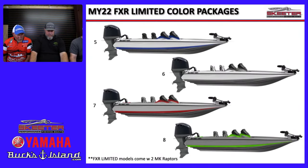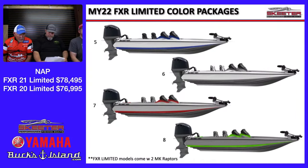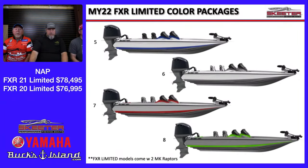NAP pricing on the FXR Limiteds: the 20-foot is $76,995; the 21-foot is $78,495. Not quite as large an increase as the Apex models.